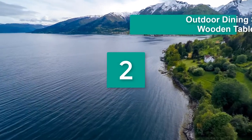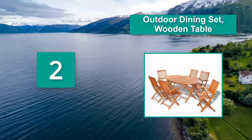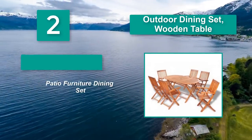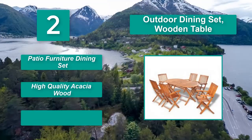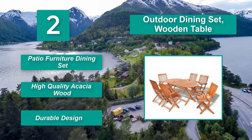Number 2: Outdoor Dining Set Wooden Table. A coffee or drink with your family and friends, or lazying around in your garden in the evening or on your holiday. These folding wooden chairs and table are produced with high quality acacia wood with a well and durable design and weather resistant. Patio Furniture Dining Set — High Quality Acacia Wood, Durable Design.